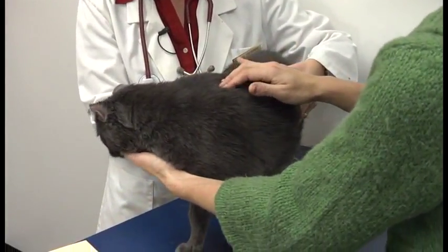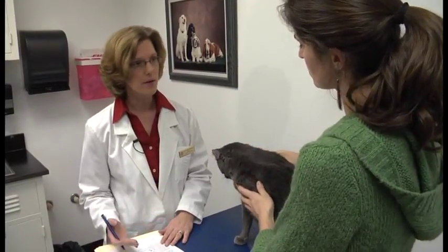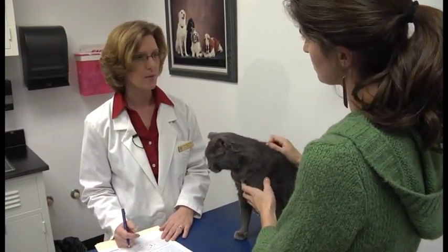So the other thing that we're going to do is I'm going to mark in his medical record that he didn't tolerate the Clavamox very well. And that way when he comes in in the future, if he needs antibiotics, we'll have in his record that we want to avoid that one.